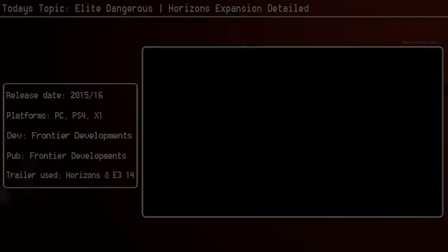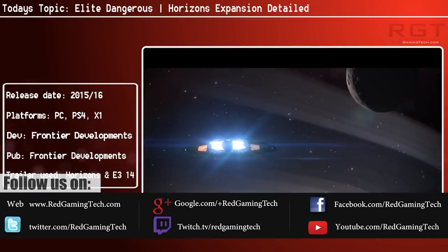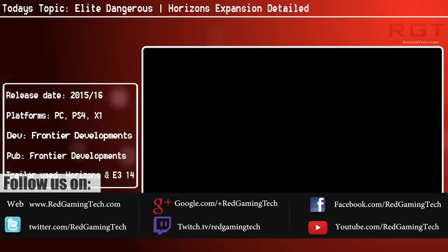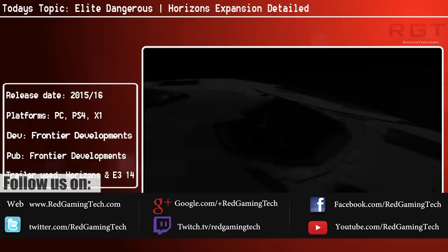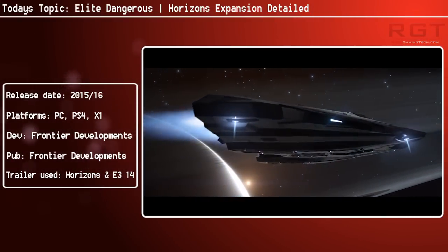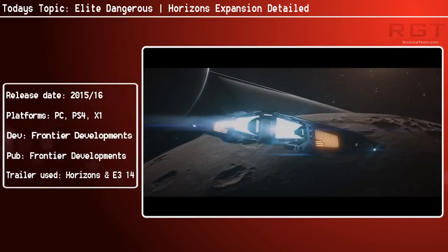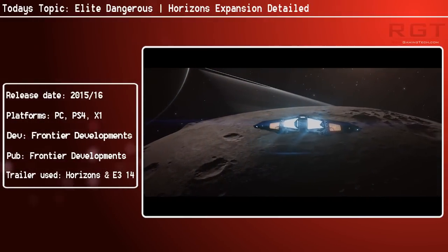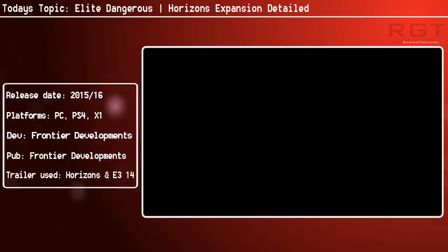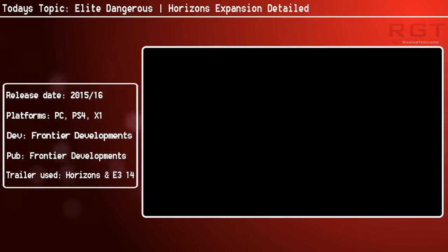For those of you who have been enjoying Elite Dangerous but have just been hankering for that little bit more, Frontier Developments have announced a new expansion for the game called Horizons. The first of the expansion's new content updates is called Planetary Landings, and will give you access to planetary surfaces for the first time — which is not exactly something small.